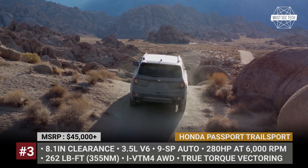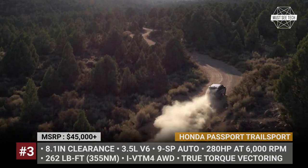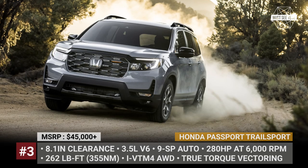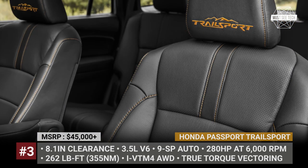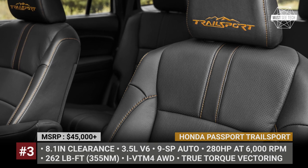The drivetrain is the same as in the rest of the range — a 3.5-liter V6 that nets 280 horses and comes paired to a 9-speed automatic. However, in this modification you also get intelligent variable torque management all-wheel drive with true torque vectoring. The interior is equipped with an 8-inch infotainment and is set apart by Trail Sport badges and orange stitching.